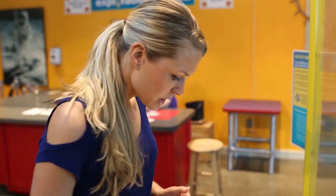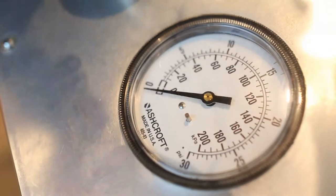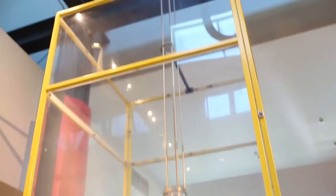Here we are at 3-2-1 Takeoff, a rocket simulator. First step is to lock the rocket. Second is to pump air into the tank. Great way to blow off steam.